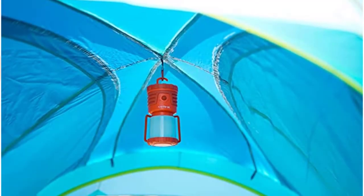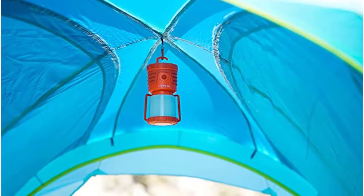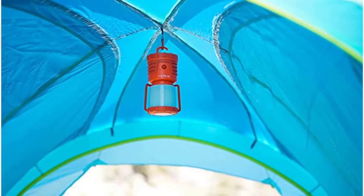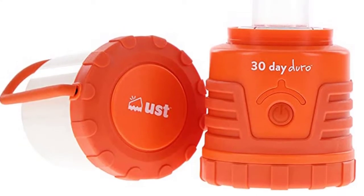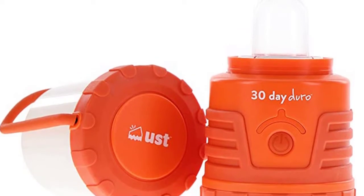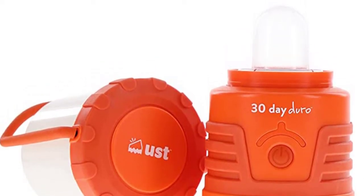The 1000 lumen output is equivalent to a 60-watt incandescent bulb and produces clean light without any UV or IR radiation. With its removable globe, this lantern can be used as an area light during emergency situations or converted into a torch at any other time. The built-in glow-in-the-dark power button means you'll never have to fumble around looking for your torch again.